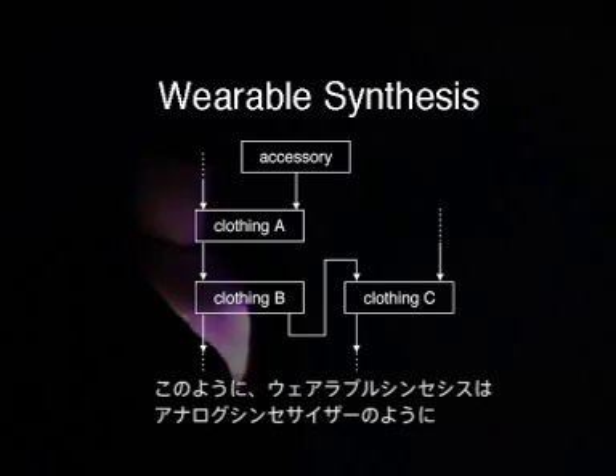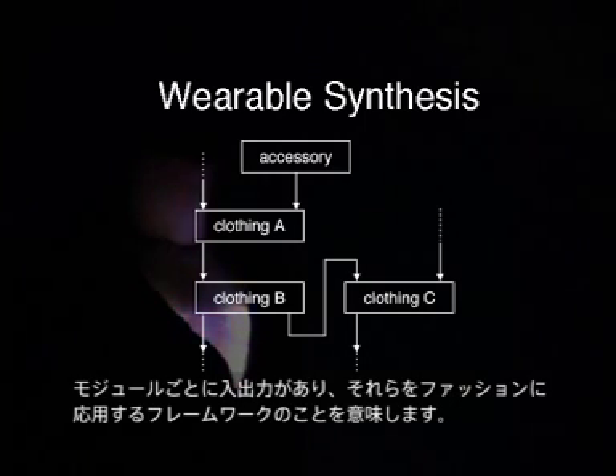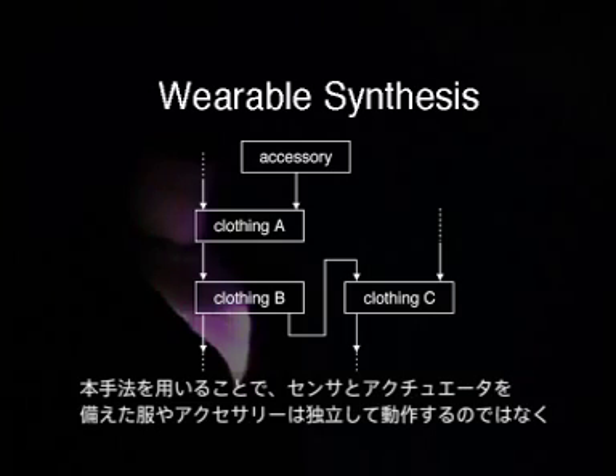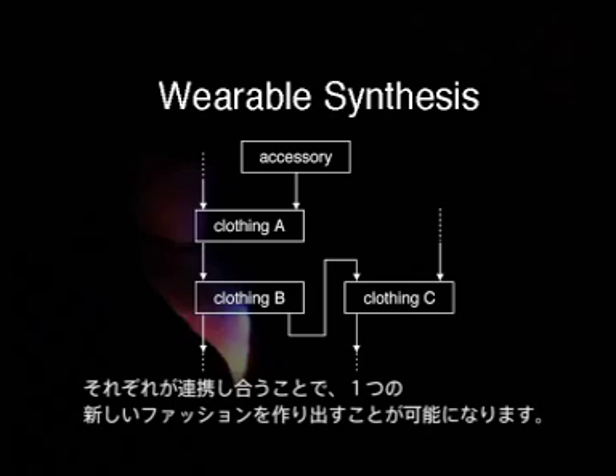Wearable synthesis, like analog synthesis, has inputs and outputs in every module, and is a framework that applies all of these factors in fashion. By using our method, without individualising sensor and actuator provided clothes or accessories, the coordination of a single and new type of fashion will be possible.